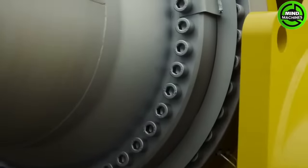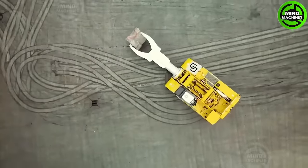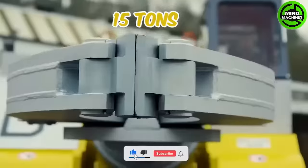The MTM series by Dango is a remarkable model, well known for its outstanding capabilities in gripping, turning, lifting and tilting rings, boasting a sturdy carrying capacity of 15 tons.